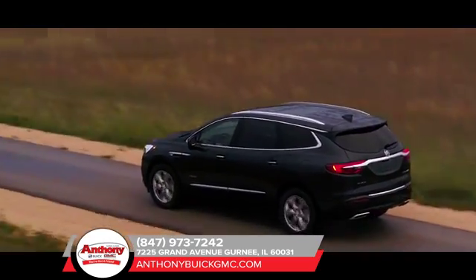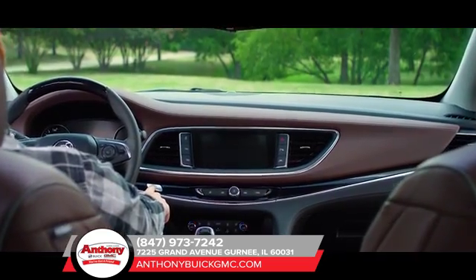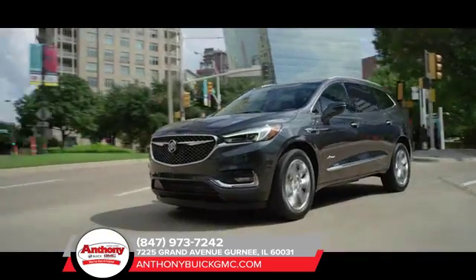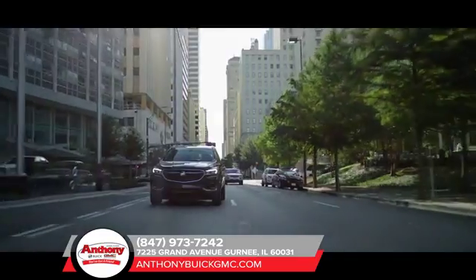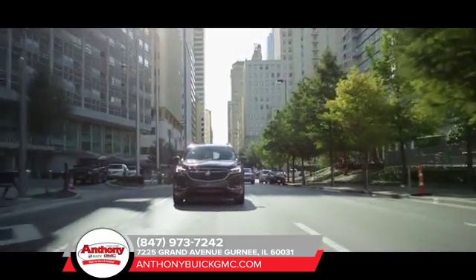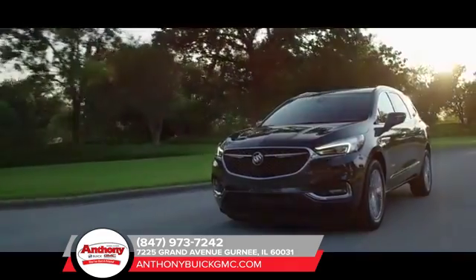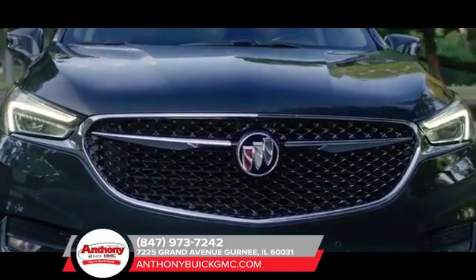Featuring the 310 horsepower engine, with stop-start technology and available all-wheel drive, the 2018 Enclave delivers strong, efficient performance. When life's twists and turns get a little bumpy, the innovative 5-link rear suspension system helps you feel in control. It also provides responsive steering, improved cornering, and reduced noise and vibration, making the Buick Enclave as comfortable as it is capable.